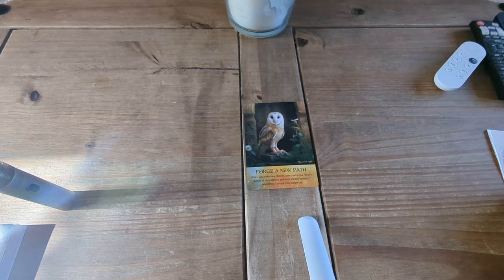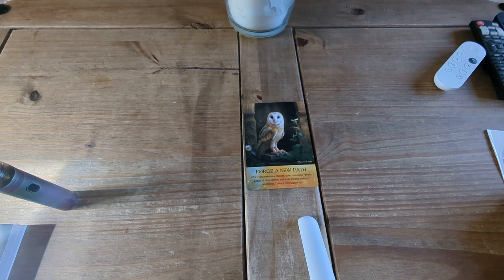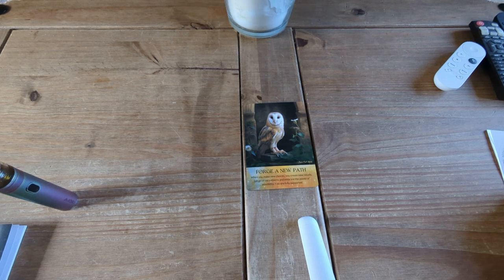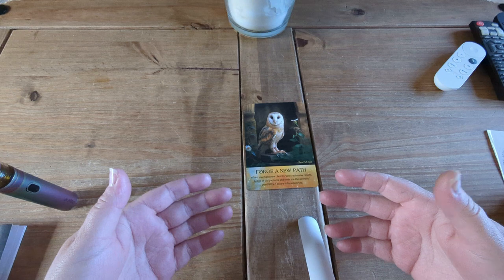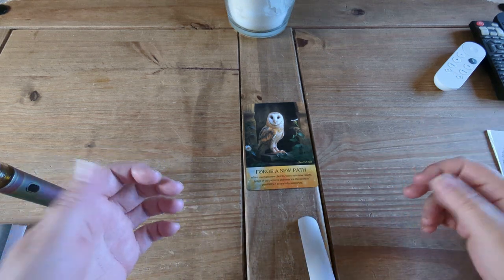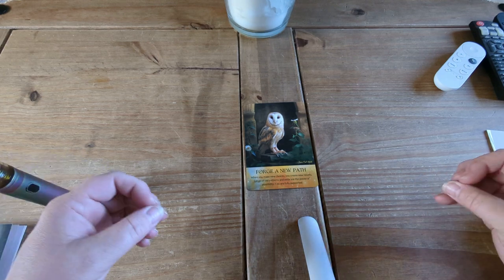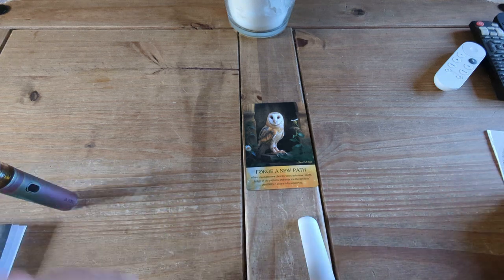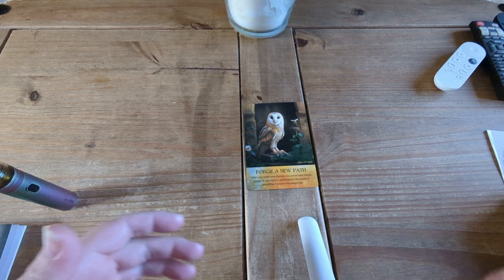'Forge a New Path' with Barn Spirit: 'When you make new choices, you create new results. Let go of all patterns and embrace the power of possibility - you are fully supported.' It's like telling you: you can't keep doing the same thing over and over and expect a different result. Especially with a relationship - if it's already been difficult, coming back together and thinking it'll be great this time, you've still got all the added baggage of what happened the first time around.